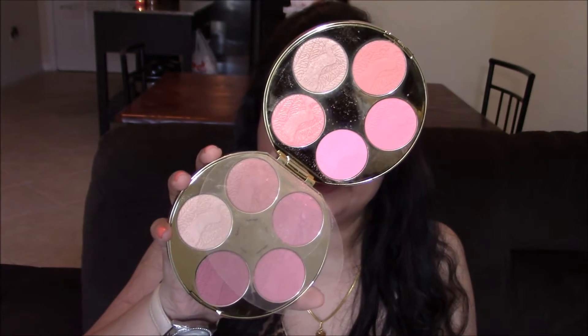My only complaint with this palette is that the blushes are a little more powdery and have fallout. That said, the colors are beautiful, look very natural on the cheeks, and are long-lasting. Today I'm wearing the 'Ironic' shade as my blush. I won't say go crazy and grab it, but if you're a blush person who likes to wear a lot of blush, I'd suggest going for this palette.